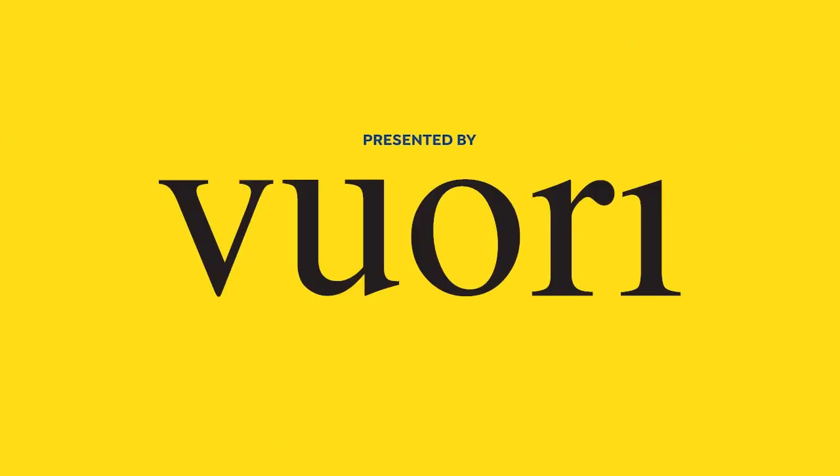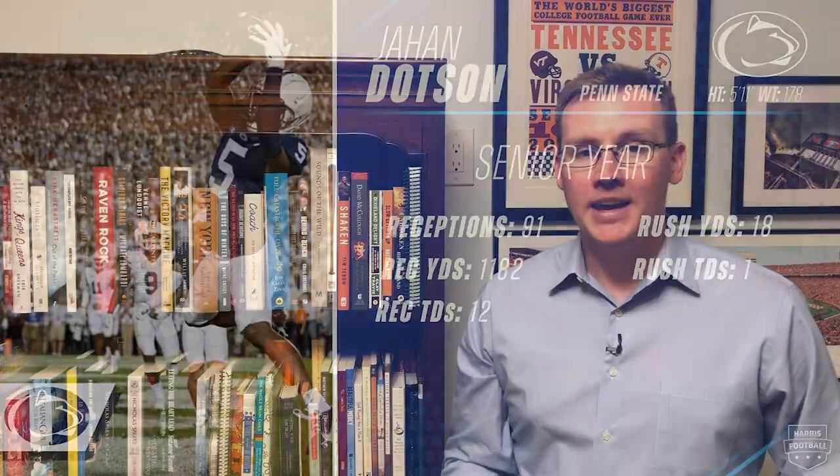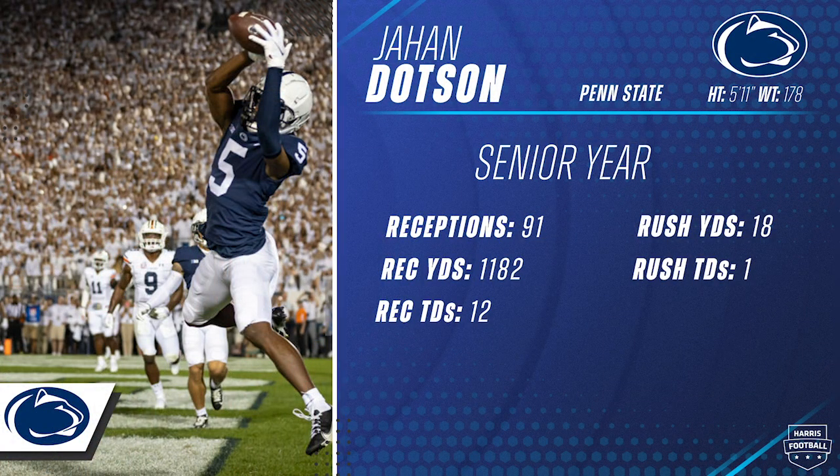Welcome to Harris Football's 2022 NFL Draft Prospect Breakdown presented by Viori. I'm your host Patrick Murray and today we're breaking down Penn State wide receiver Jahan Dotson. He's 5'11", 178 pounds and he ran a 4.43 in the 40-yard dash at the NFL Combine. In his senior season 2021, he reeled in 91 balls for 1,182 yards and 12 touchdowns and was named a third-team All-American by the AP.